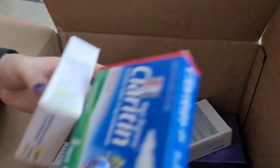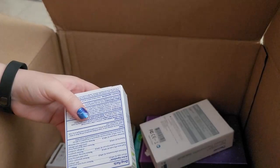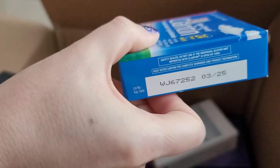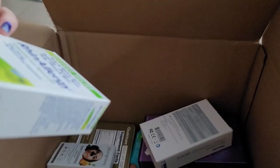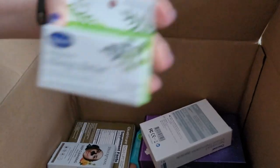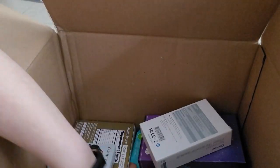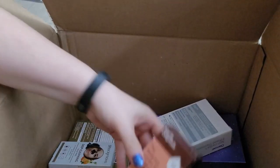This is Claritin non-drowsy — it's only a five-pack, date is 3/25. Five-packs don't really do that great. Another Rhyne allergy with a date of 7/25. Another one of those Highlands — those are homeopathic. We have a shea butter soap — lots of soap in this one.